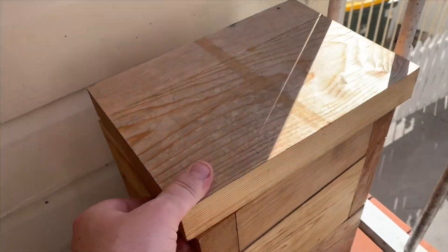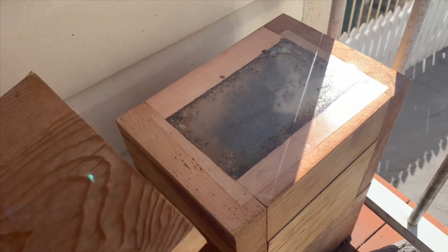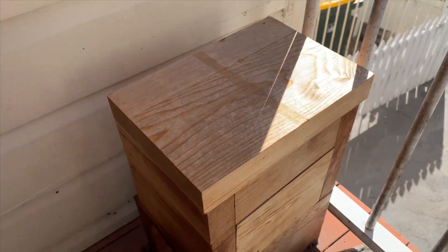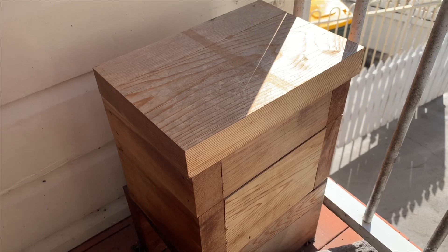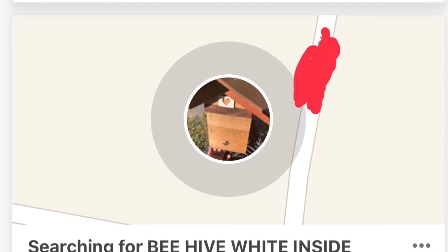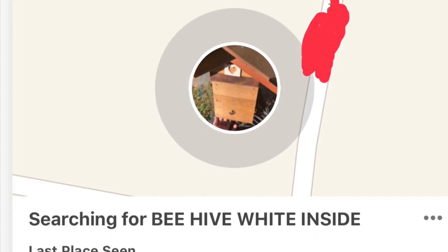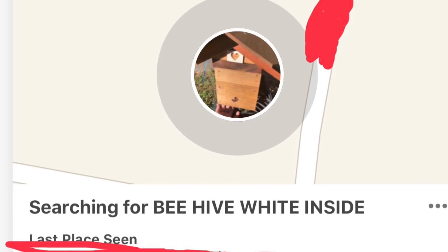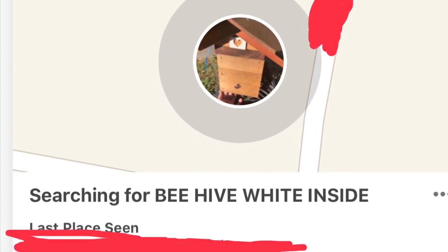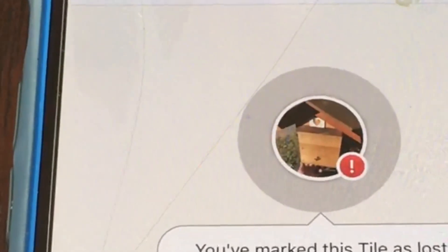We're at a different house now — this is stolen beehive number two — and as you can see, I've put the Tile tracker inside this hive because I want to test whether you could actually put these inside hives. It's inside a plastic bag, so we'll see what happens. There's an option in the app to actually mark your Tile as lost, and what this does is anybody else with the Tile app on their phone that walks past your lost Tile will ping it to your phone. So the more Tile users, essentially the more Tiles can be found. Both Tiles are now marked as lost.